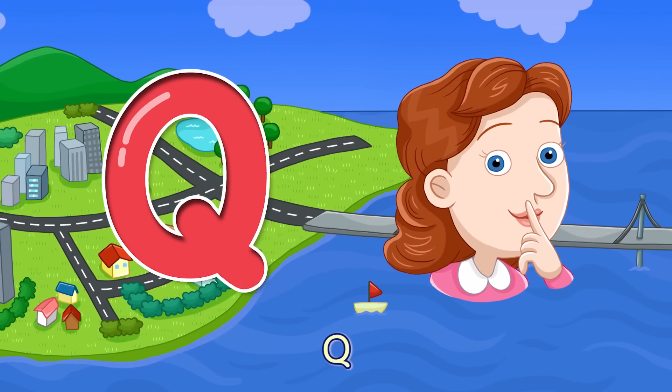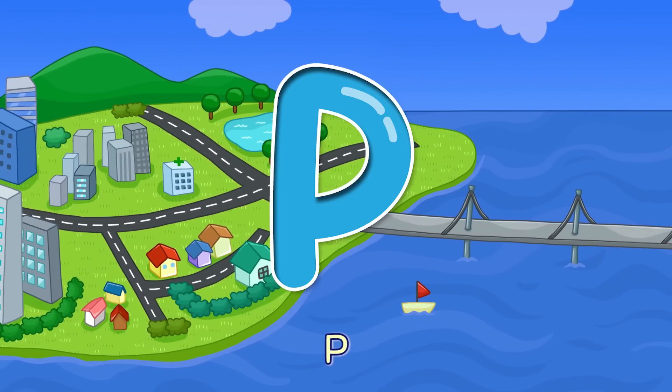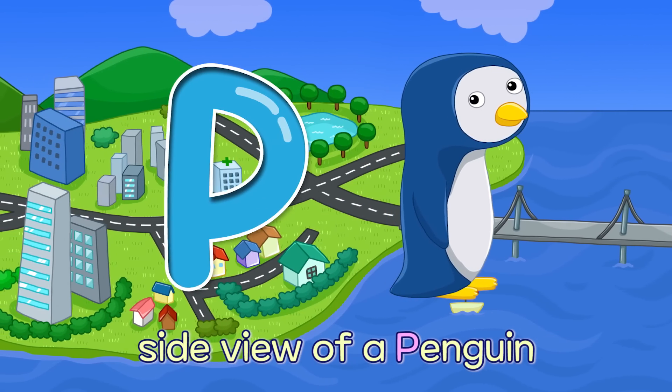Q — Shhh! Be Quiet! Q. P — Side View of a Penguin P.